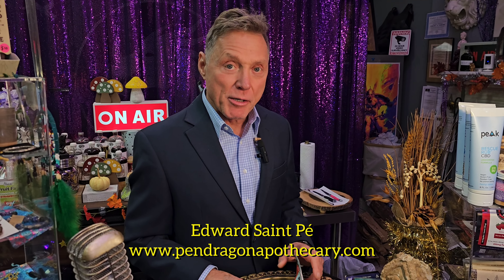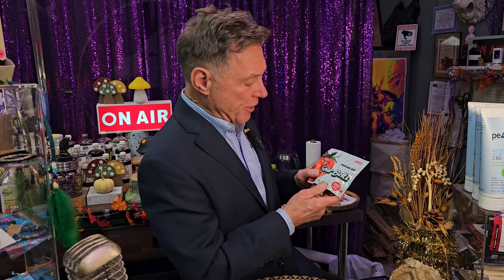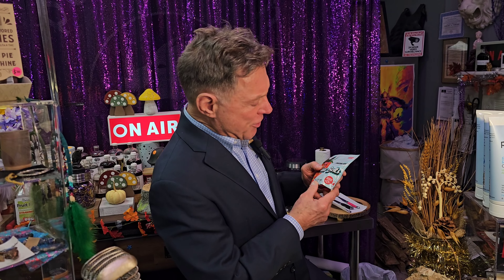Edward St. Pei Pendragon Apothecary. Well, we've got more new products in which are pretty neat. This is a product called Sour Belt. It's a strawberry shock.